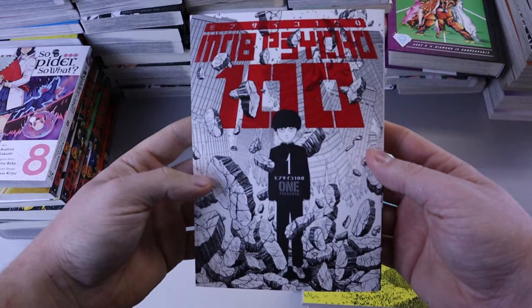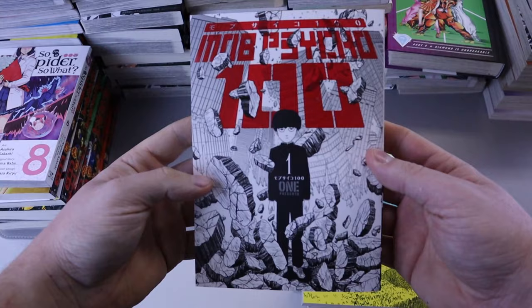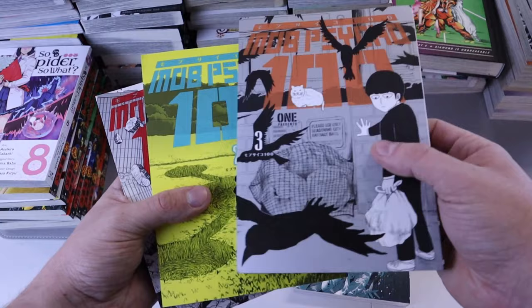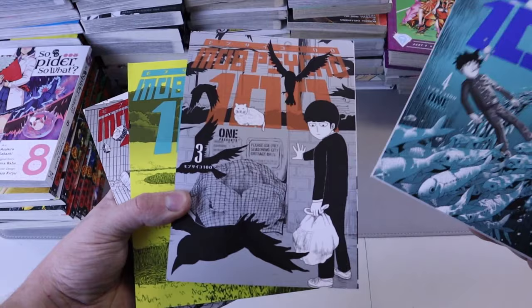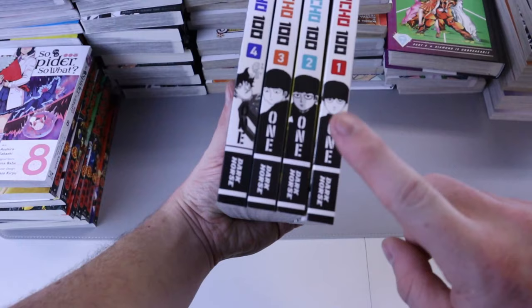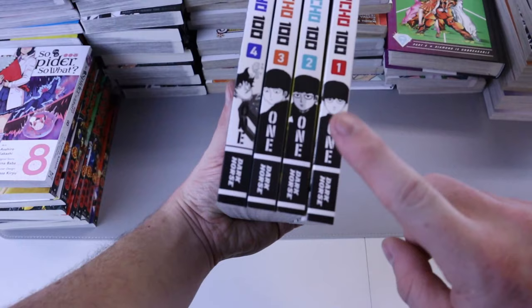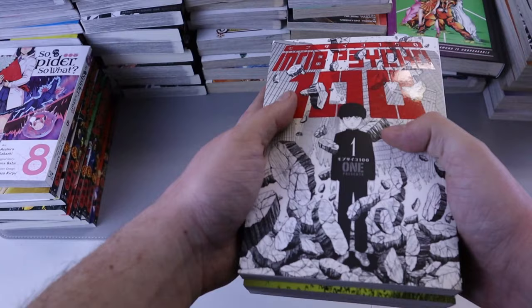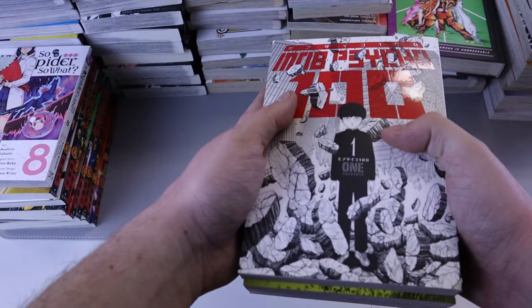Another set I picked up was Mob Psycho 100 — volumes one through four. I've seen the anime but just haven't read it, so I decided to pick these up because I was hearing whispers that it might not be getting printed much or could eventually go out of print. Whether that's true or not, I wanted to pick this up. Those two words 'Dark Horse' mean it has the highest possibility of going out of print and making us sad. Thank you Dark Horse for publishing cool stuff, but some of your print runs seem like bullcrap.